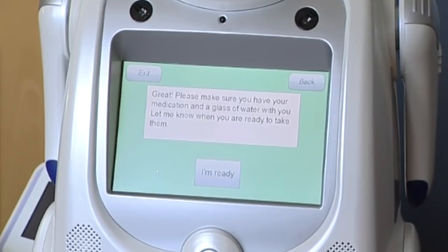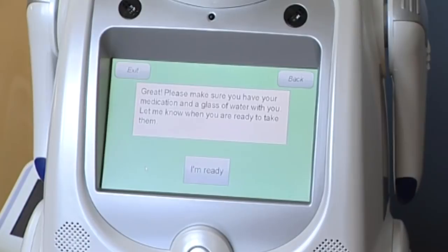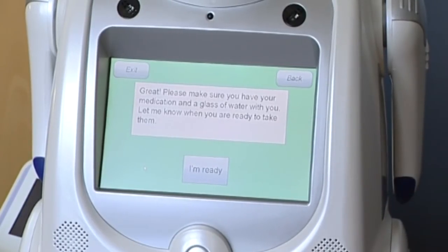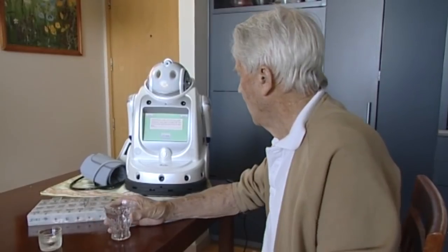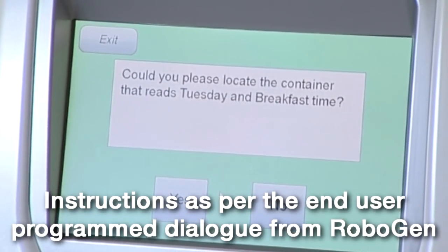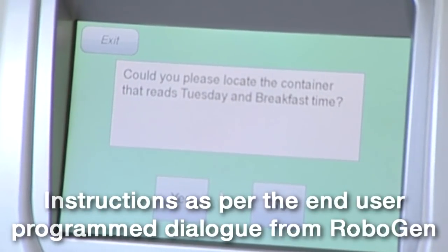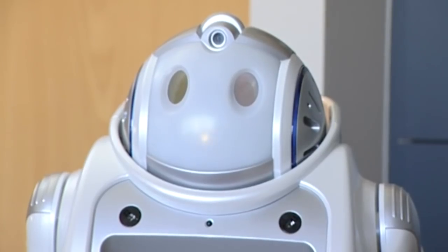The robot continues: "Great! Please make sure you have your medication and a glass of water with you. Let me know when you are ready to take them. Could you please locate the container that reads Tuesday and breakfast time? Please open the container and take the pills now."